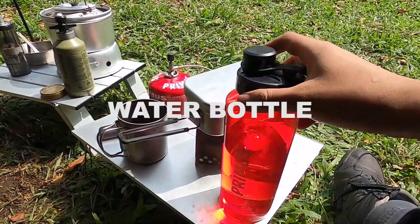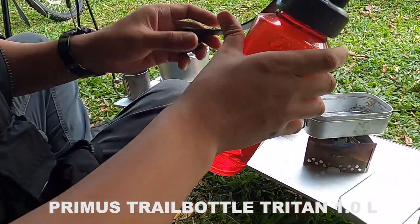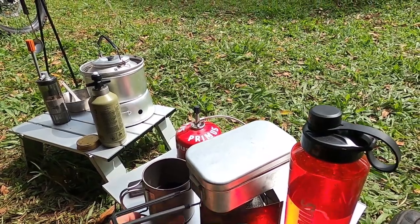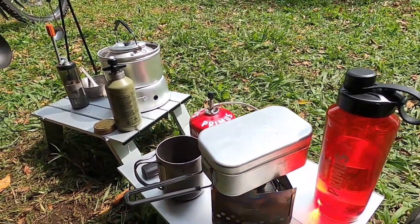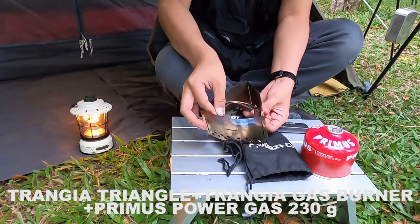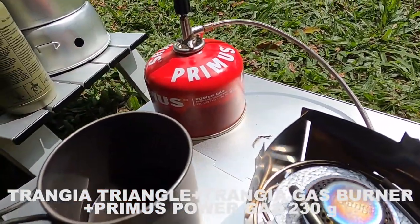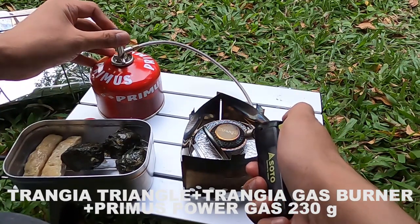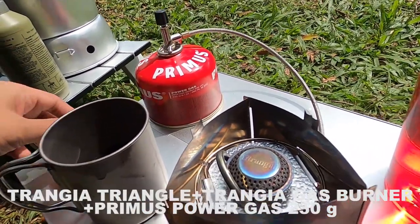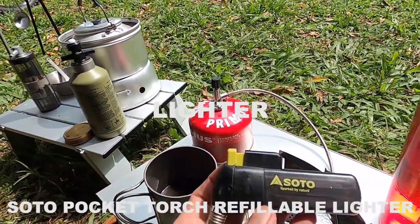For the water bottle, I'm using one from brand Primus, 1 liter size. I like it because it's simple and I like the color. Moving on to cooking — the stove I'm using is from brand Trangia, specifically the Trangia gas burner. The gas is from Primus Power Gas, 230 gram size. This stove requires a lighter since it has no built-in ignition, so I'm using a lighter from brand Soto — the Soto lighter.